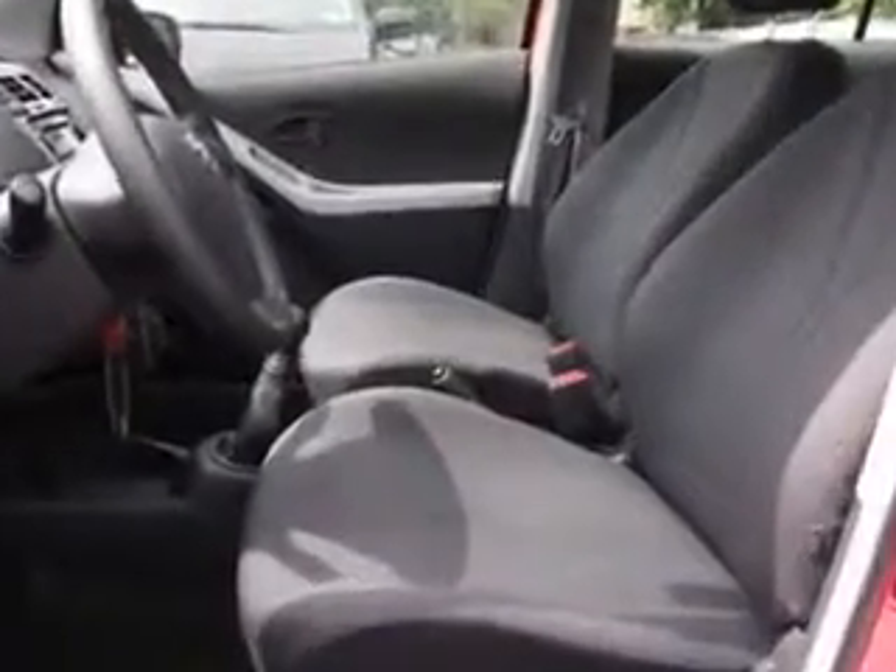Enjoy an exceptional 36 miles to the gallon on this great car with features like a side airbag system, privacy glass, anti-lock braking system, intermittent wipers, and 3-point rear seatbelts.